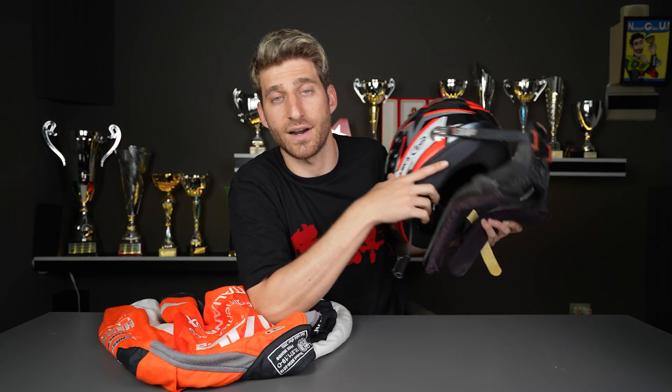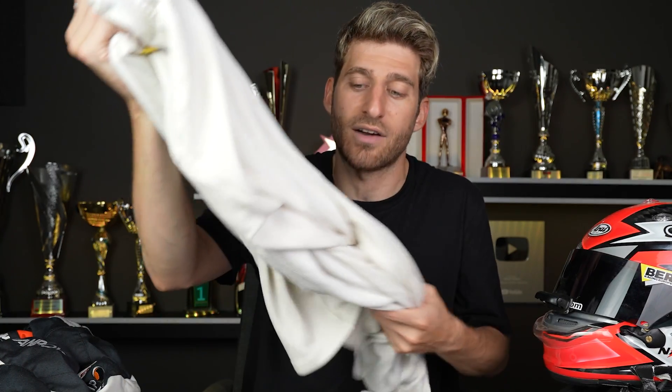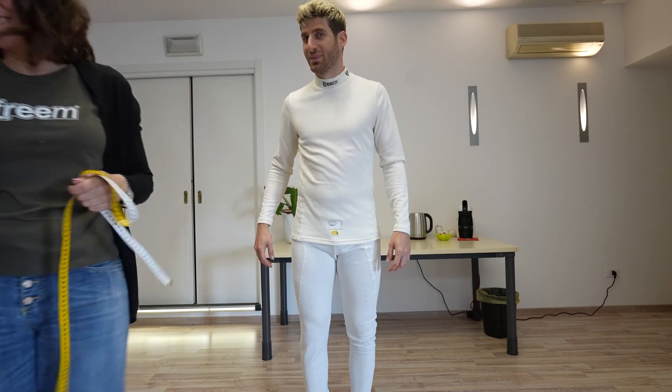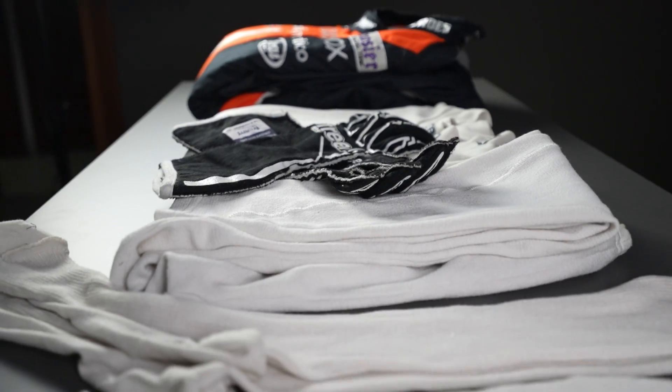If you thought this is the only mandatory equipment apart from the helmet and the HANS collar, you're wrong. You also have the undersuit, the pants — which together in Italy were called 'Super Pippo,' which was Super Goofy. When you wear them you look like Super Goofy. We also have the under-helmet, the fireproof socks, gloves, and the shoes.